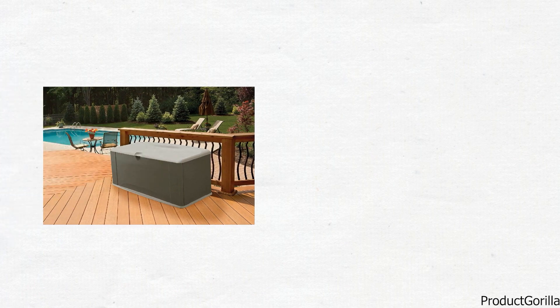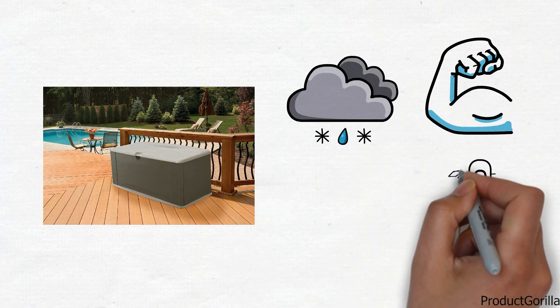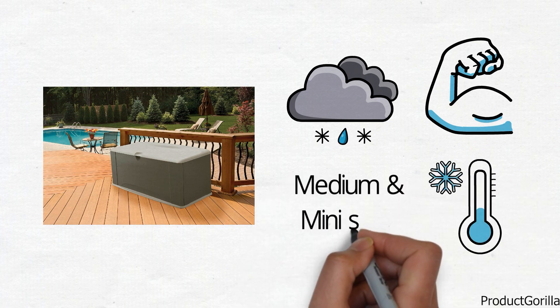Rubbermaid's extra large deck storage box is built to last. It is durable and weather resistant and will not crack in cold temperatures. This storage box is also available in medium and mini sizes.